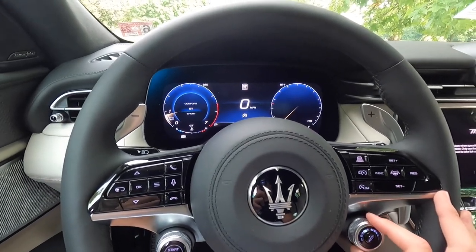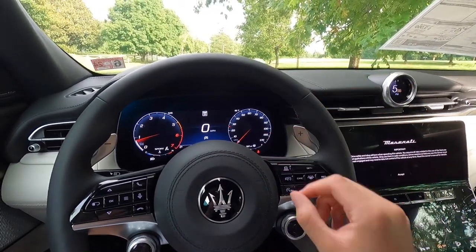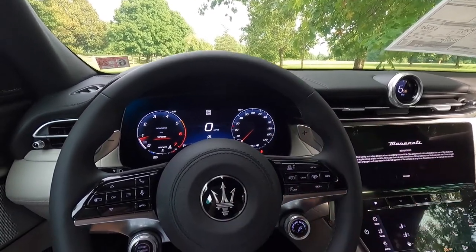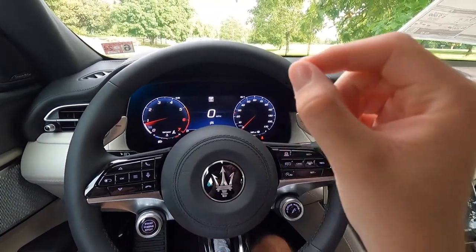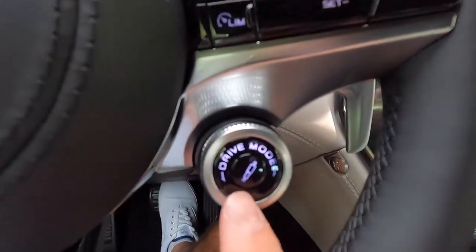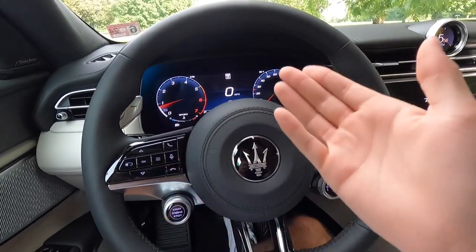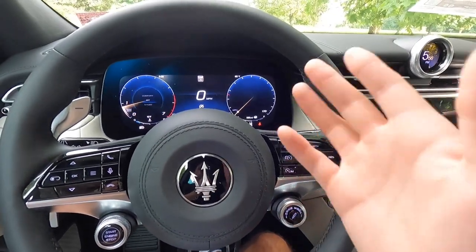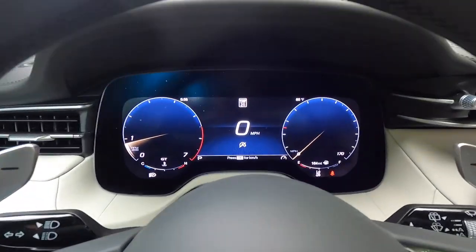This is your drive mode selector — twist right to cycle between comfort mode, GT mode, and sport mode. When you go into sport mode, you can hear the exhaust get a little more aggressive sounding. Back into GT mode, it quiets down. If you want sport mode's snappy throttle response but not the harsher adaptive damper ride, click the suspension button — so you're in sport mode but with a softer suspension setting. I would personally drive in GT or sport mode, since this is a sporty vehicle that's fun to push.